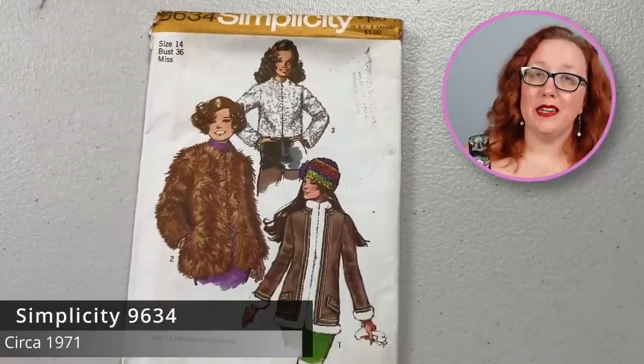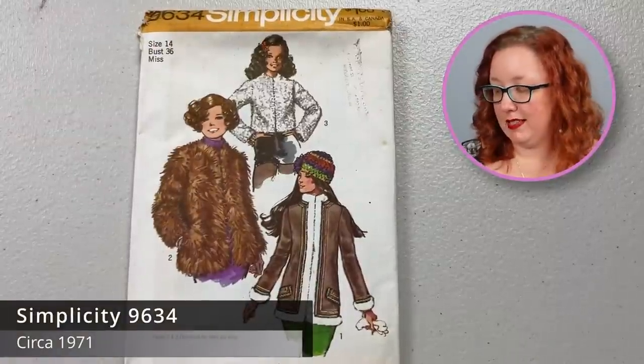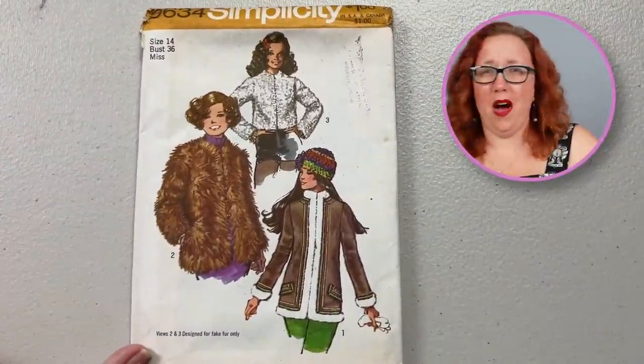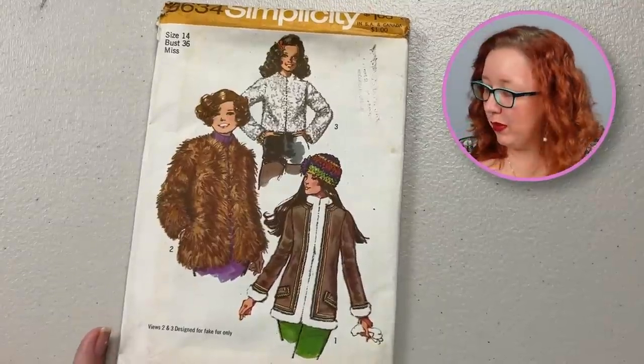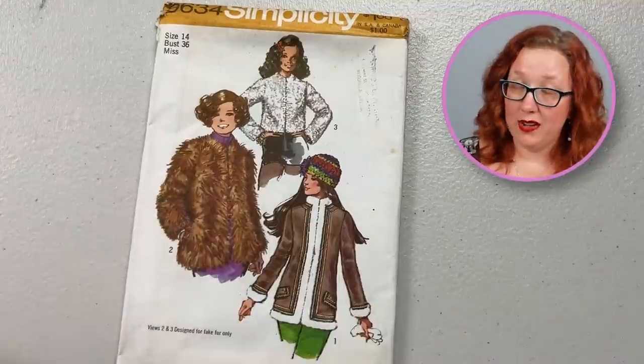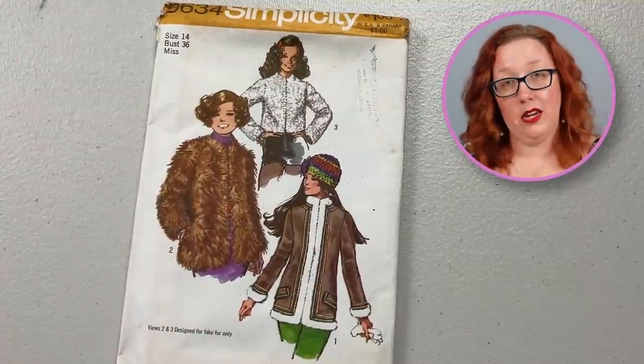In case you thought we were done with the fake fur patterns — we're not. Simplicity 9634 in a bust 36. Absolutely numbers two and three are designed for fake fur only, because why not? I really enjoy them, and you know, if you're going to do a fake fur moment, you should have a pattern that's designed for that.